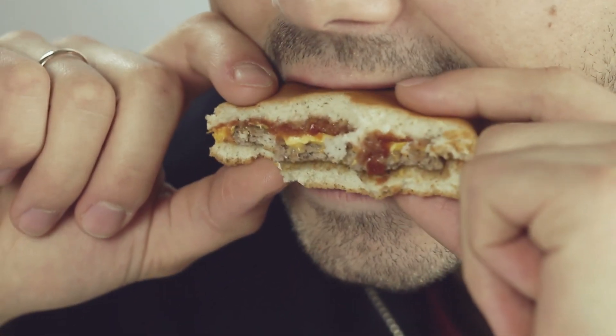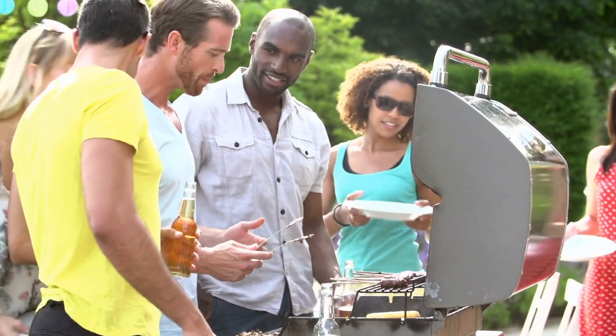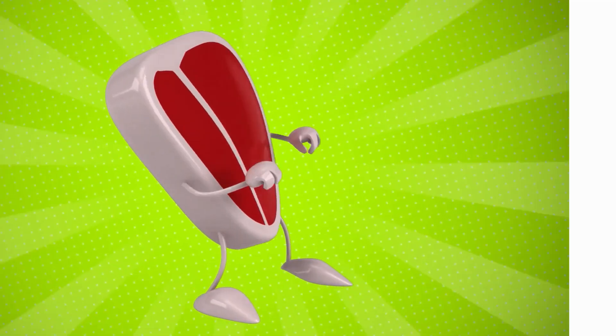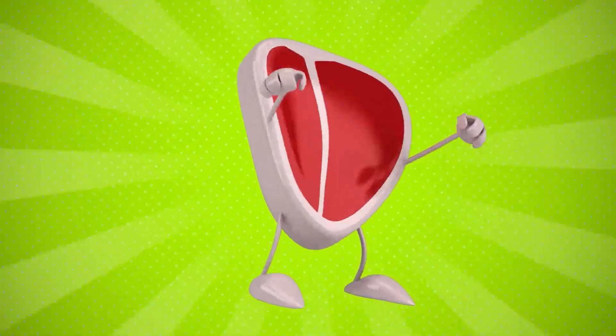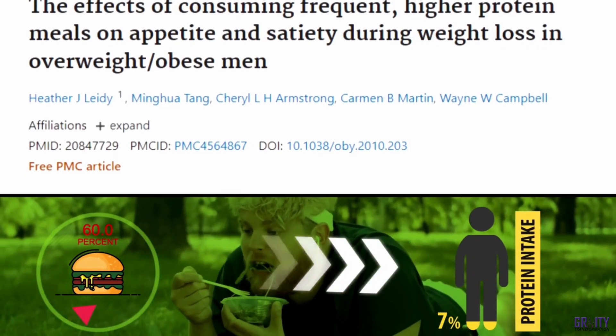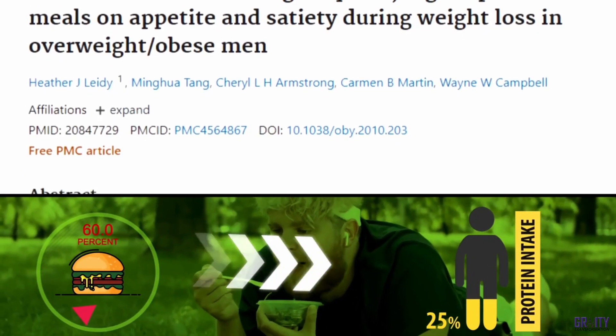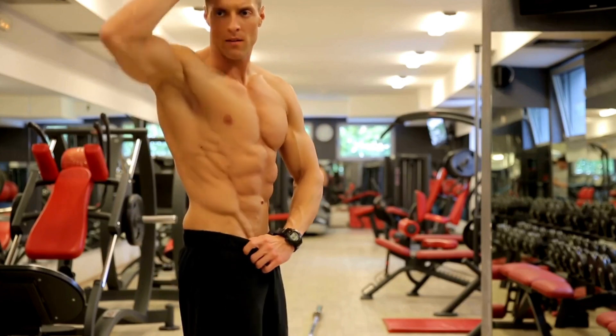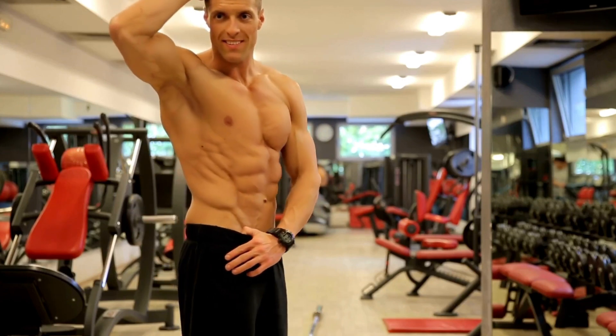For example, in one study, people who were overweight started eating more protein, going from 15% to 30% of their daily calories. Surprisingly, they naturally ended up eating 441 fewer calories each day without even trying to cut back on anything. Another study found that overweight men had a 60% drop in their urge to snack just by increasing their protein intake by 25%.